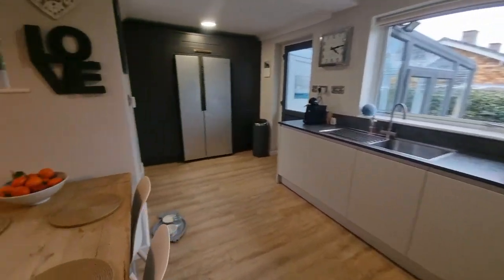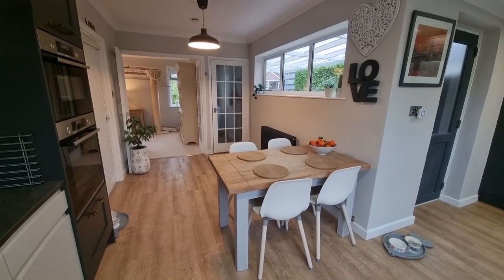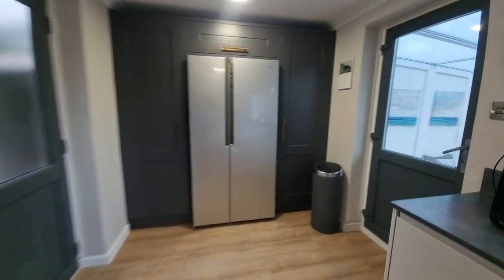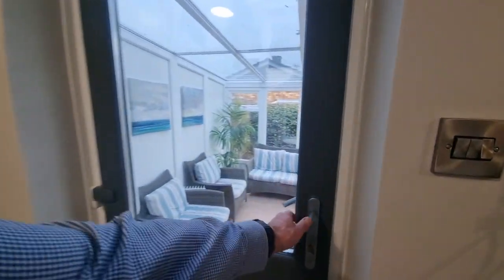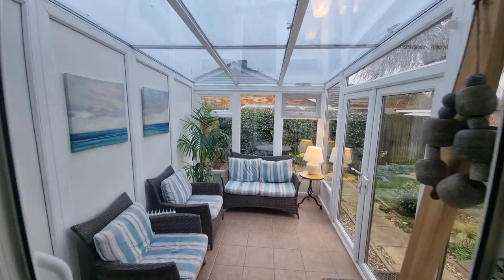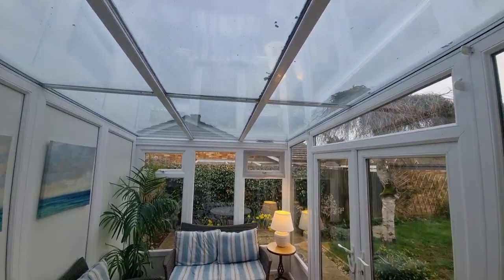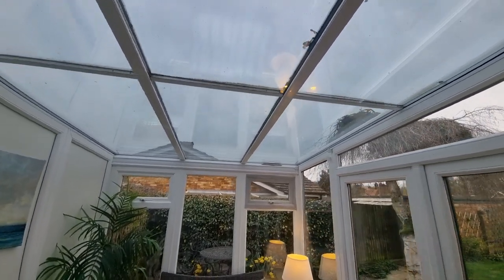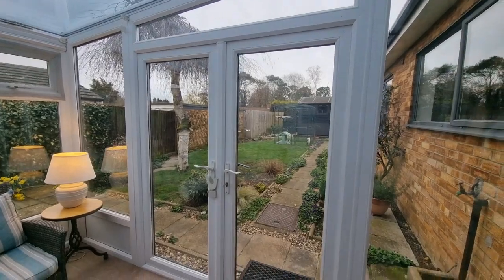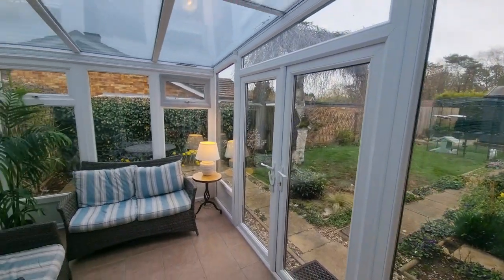There's plenty of room for a dining table. While we're down this end of the bungalow, I'll show you the conservatory. Here's a modern new PVC double-glazed conservatory with a glass roof so you can see the stars at night, and we've got French doors which open out into the rear garden.